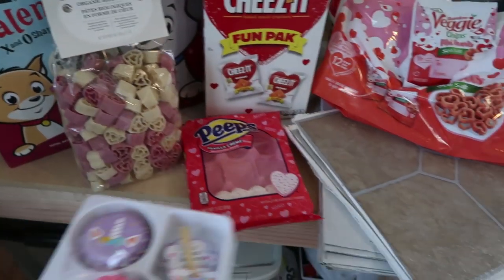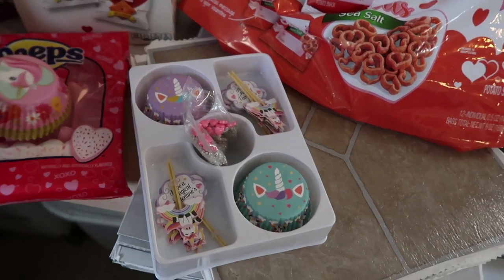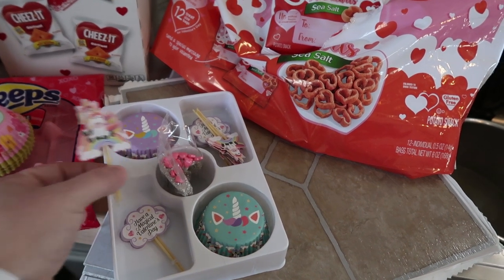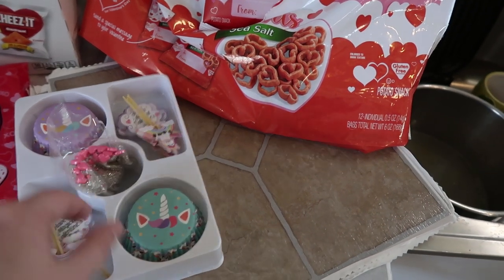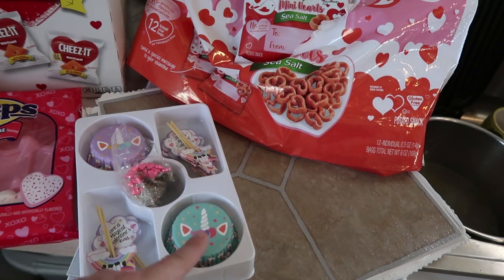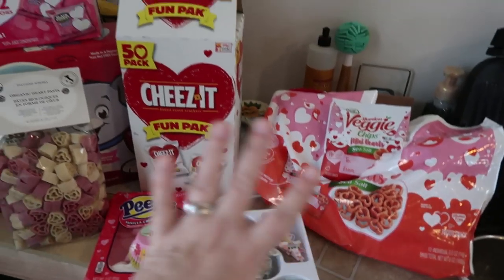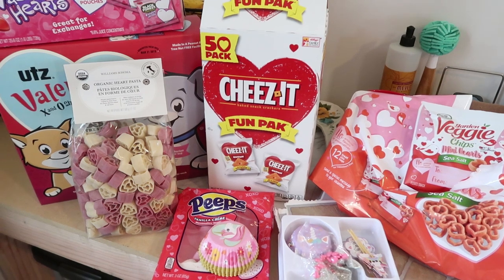I did want to share this little kit I picked up at Walmart. The packaging is already gone because I've already used some of it, but it's a cupcake kit. It comes with picks — it's got a little unicorn sitting on a rainbow, and then picks that say 'Magical Valentine's Day.' It has cupcake liners, and I have some sprinkles as well. Now that I've shown you some of the goodies that I picked up, let's get into the two lunches that I created for them.